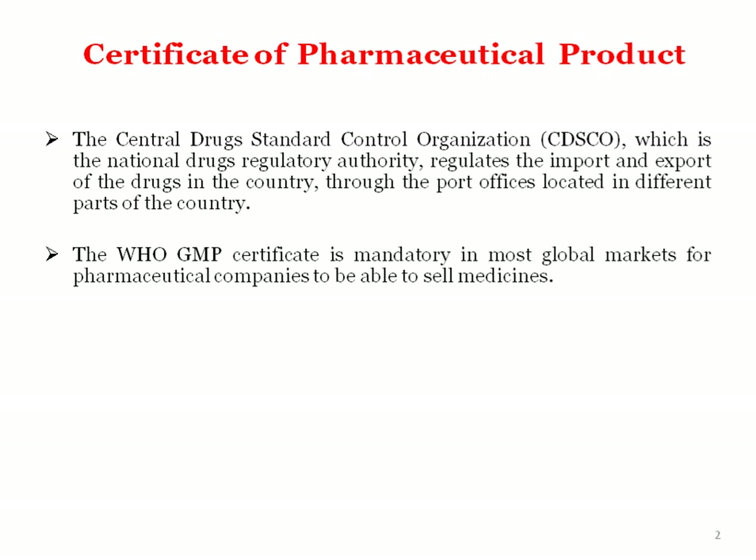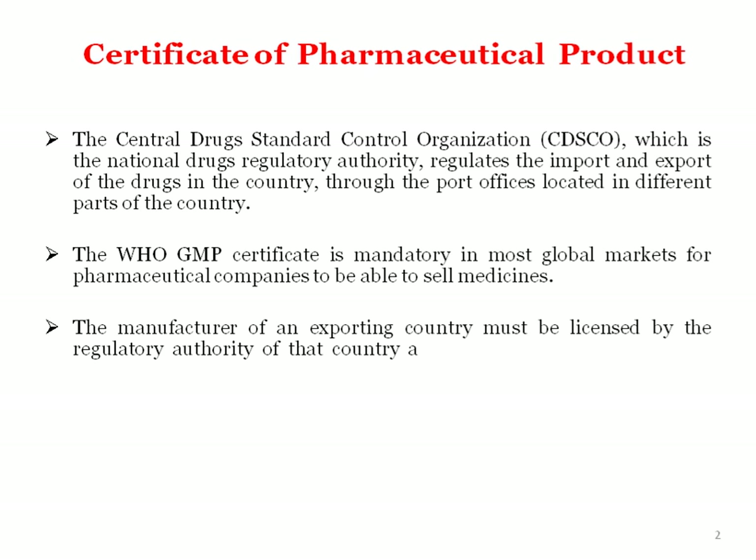WHO GMP certificate is mandatory in most global markets for pharmaceutical companies to be able to sell medicines. WHO GMP certified products are accepted globally. The manufacturer of an exporting country must be licensed by the regulatory authority of that country and comply with the WHO GMP guidelines.